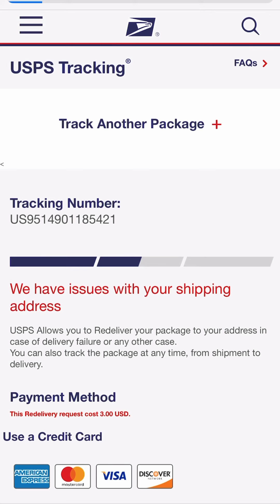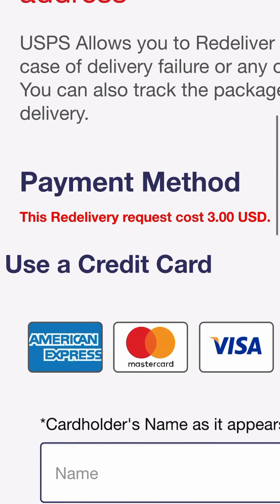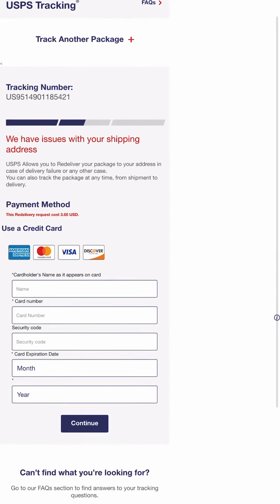Click on continue and then you'll be sent to another page which will ask for your card details. So the moral of the story is: give them the fake stuff first and then you'll know.